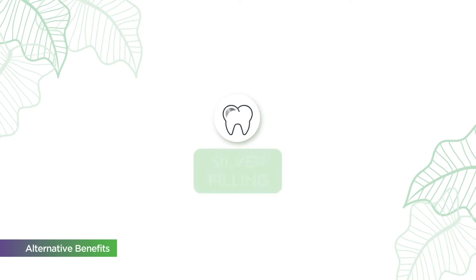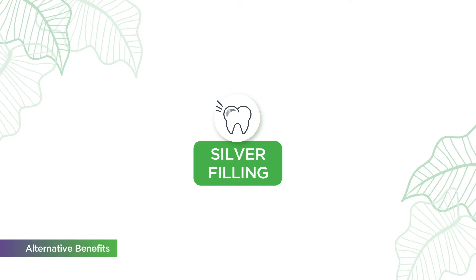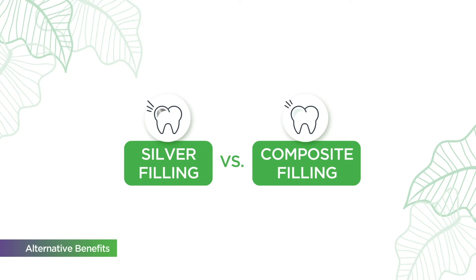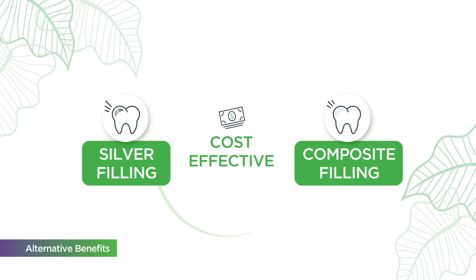For example, HDS dental plans may cover up to 100% of silver fillings for cavities. While silver fillings are clinically safe and last longer, your dentist may suggest white composite fillings because they look more natural. Ask your dentist which option is more cost effective and addresses your needs best.